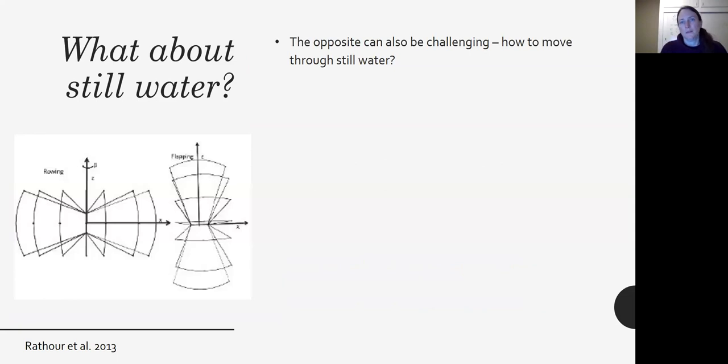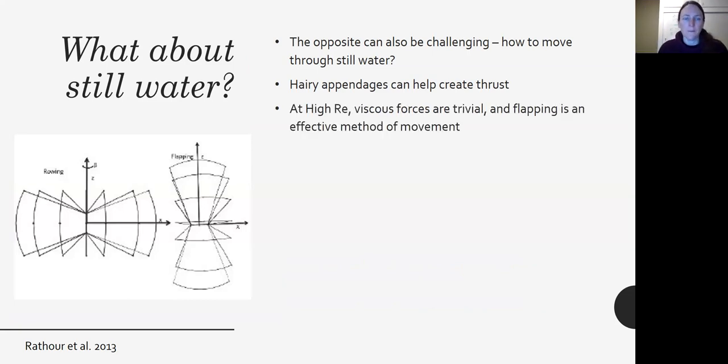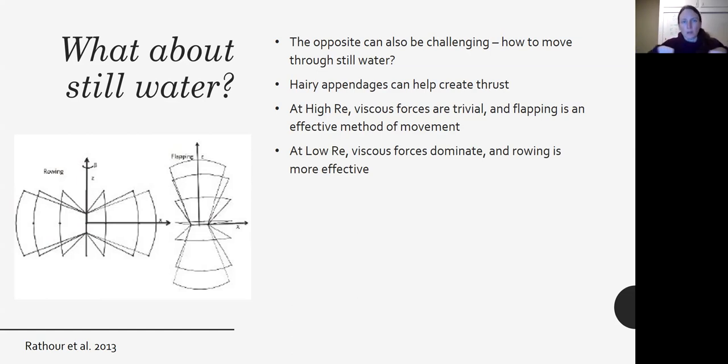What about still water? The opposite can also be challenging — how do you move through still water? Some organisms have hairy appendages, especially on their legs, that allow them to create more thrust as they move through the water, and they can row or flap. At high Reynolds numbers, viscous forces are trivial, so flapping is an effective method of movement. But at low Reynolds numbers, where viscous forces dominate, rowing is more effective. I hope my hand movements were helpful.